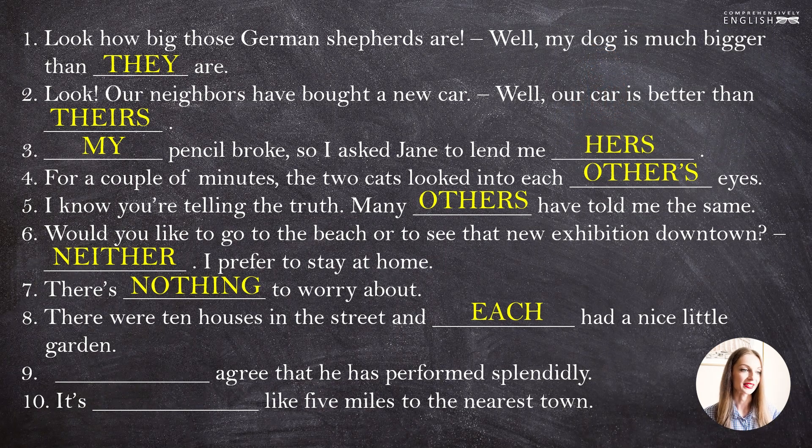Let's go to the next sentence. "All agree that he has performed splendidly." We could use "everybody", but for "everybody" our verb must be singular — "everybody agrees that he has performed splendidly". We could also use "everyone", but again the verb should be singular: "everyone agrees that he has performed splendidly". But "all" takes the verb in plural. All agree. "Everybody agrees", "everyone agrees", and "all agree" are semantically equal — they mean the same thing.